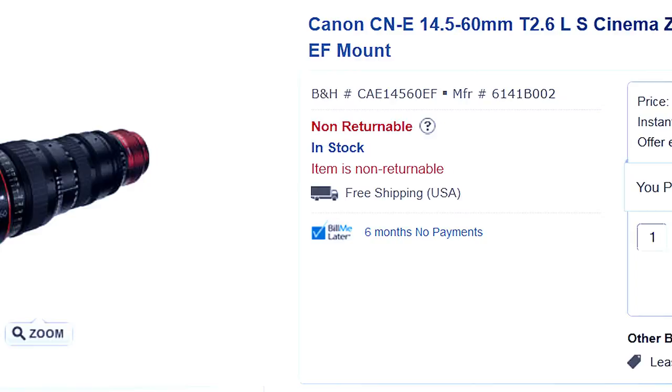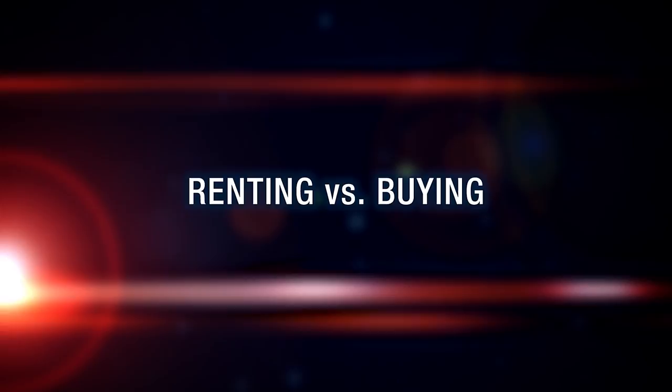So what about zoom lenses? Doesn't it make sense to get a zoom lens and cover all the focal lengths? Well, yes and no. A zoom lens that has the same quality as a fixed or prime lens will be much more expensive. The other factor is light — generally, a zoom lens lets in less light than a prime lens. If you're shooting at dusk, a prime lens is going to look better and need less light than a zoom lens. If you have a zoom lens, you'll need more light, or you're going to end up with more noise in your footage.